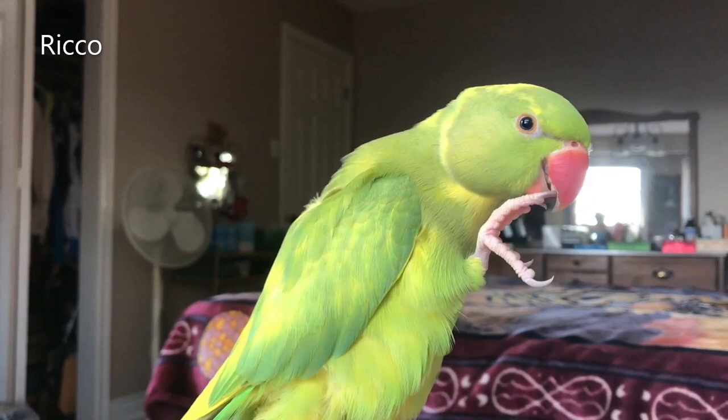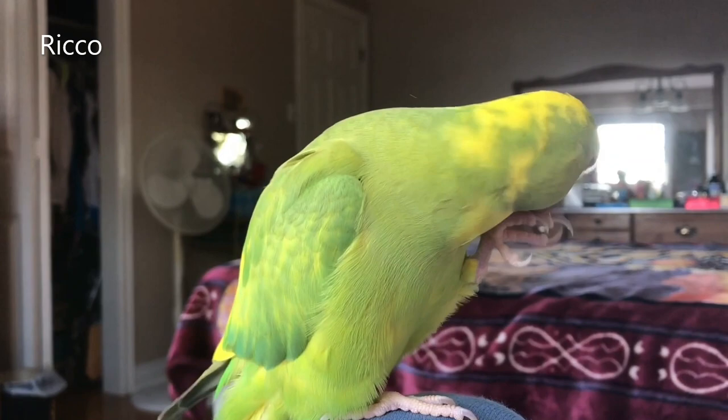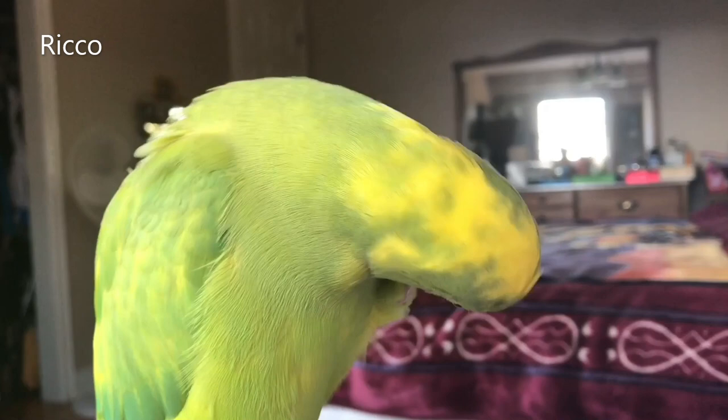You can also look at the plumage - the feathers. A younger Indian ring neck parrot who has not molted yet will have duller feathers compared to a matured parrot who has fully molted, which will be shinier. Also the younger parrot will not have a long tail in comparison to the matured ring neck parrot who has molted, changed its feathers, and is much more vibrant.